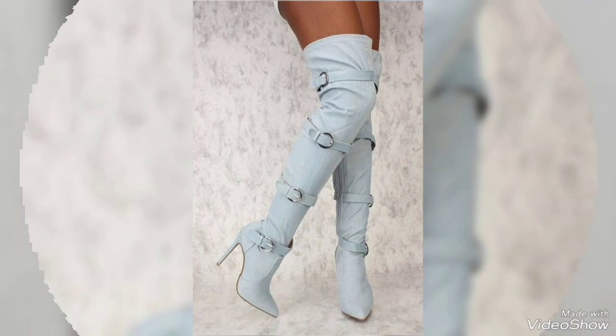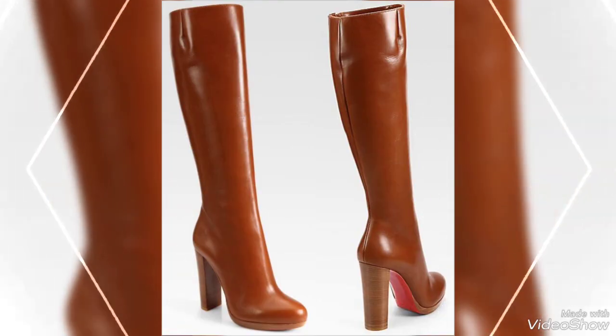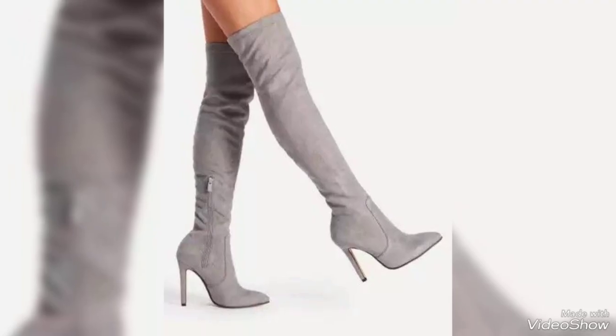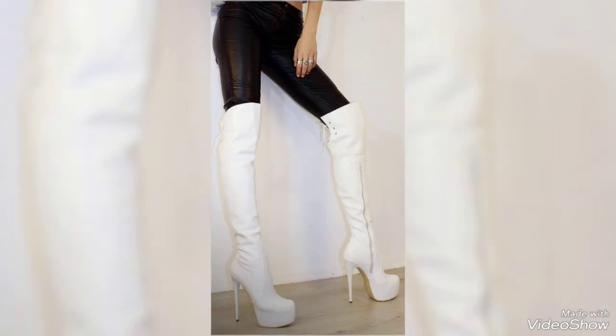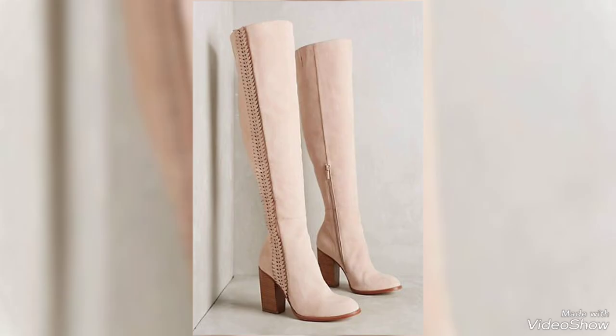Hey friends, welcome back to my YouTube channel Beautymark. I am here again with a very beautiful and outstanding video. As you can see in today's video, I am going to show you a stunning collection of leather high heel boots that blend elegance with style.